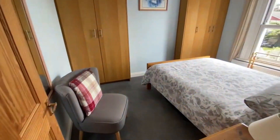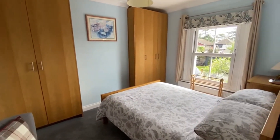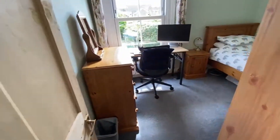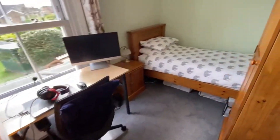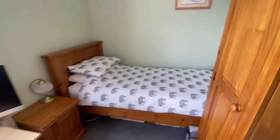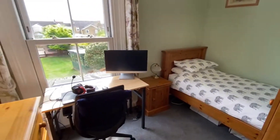Carrying on across the landing, we have one double bedroom here in the corner with fitted wardrobes and views over the garden. It's the smallest of the bedrooms but very wide, with lots of wardrobe space, and it has had a double bed in here before — this could be a good guest room or room for a grown teenager.